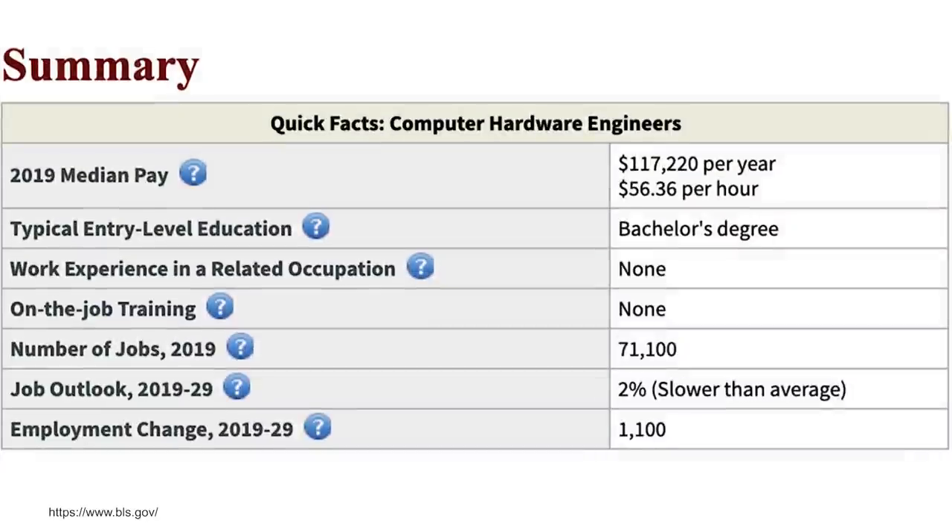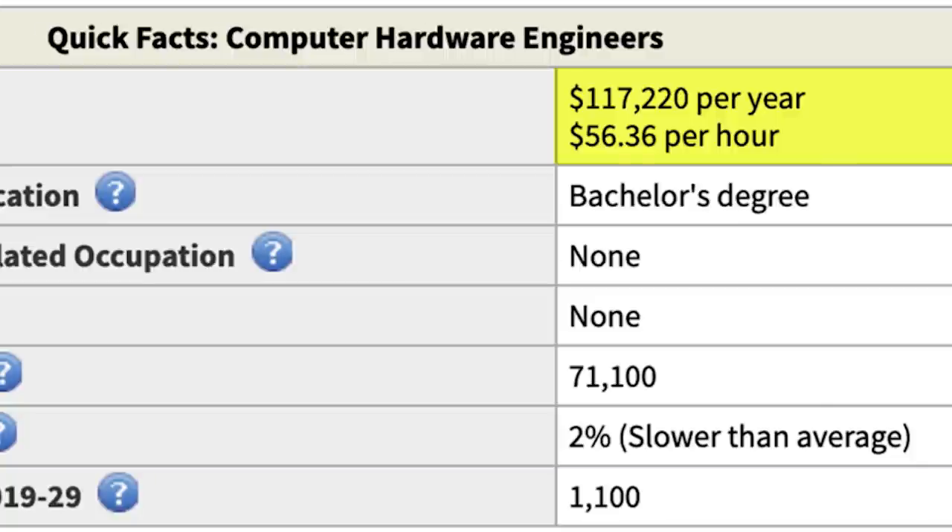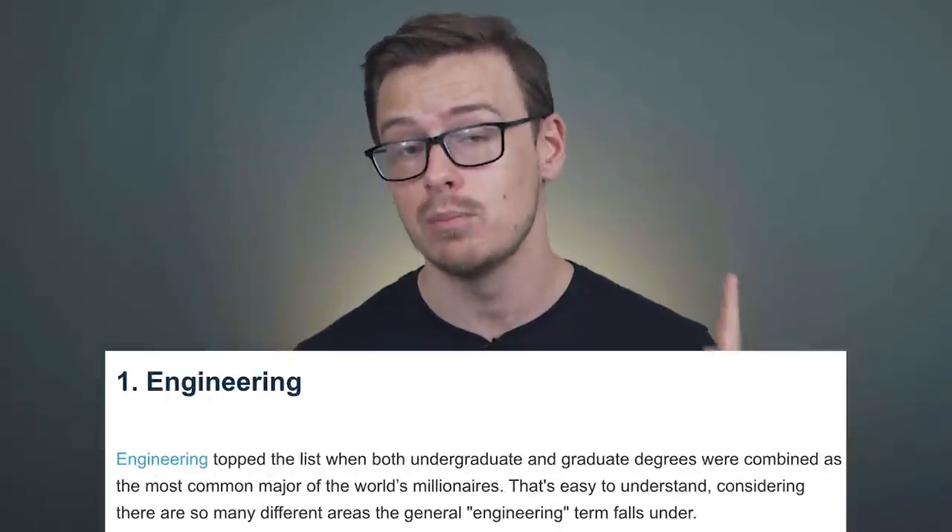One career path you could go down is becoming a computer hardware engineer — they make around $117,000 a year, there are 71,000 jobs available, but it's only growing at about 2%, which is very slow for technology-related careers. When I did my video on the degrees that create the most millionaires, engineering came in at number one. I don't think it's all about the high-paying jobs — a lot of it has to do with the fact that engineering is basically just practical problem solving. And there's another thing that's also practical problem solving, which is entrepreneurship. A lot of engineers end up starting their own businesses, solving problems the market needs solved, and getting rich from that.